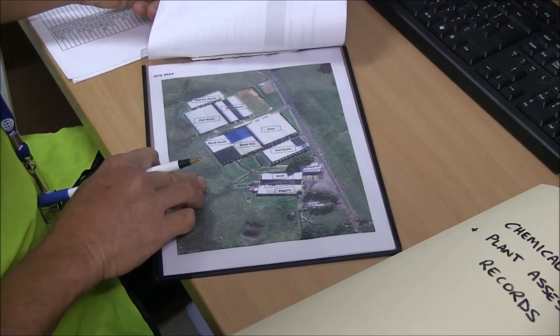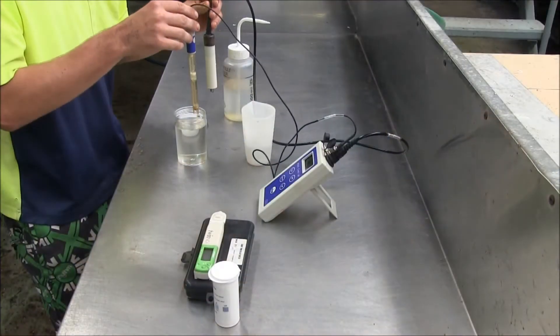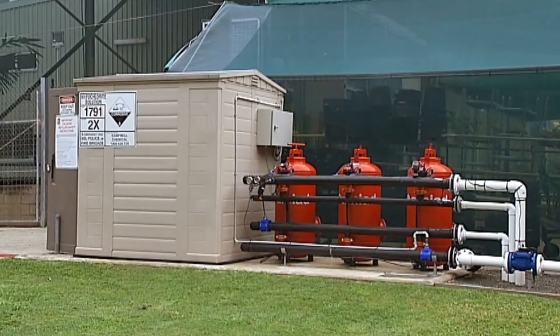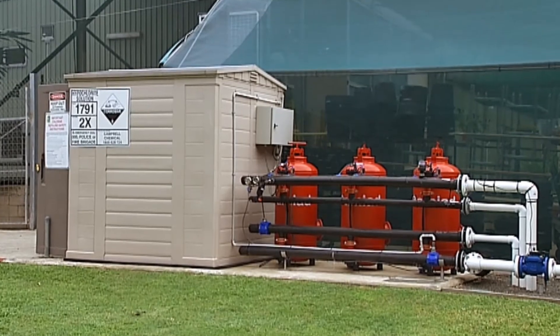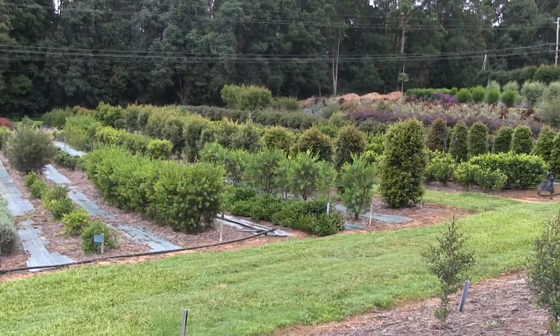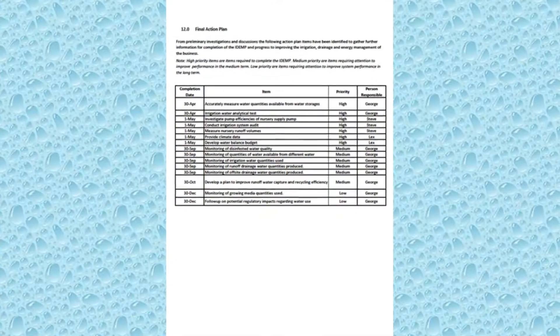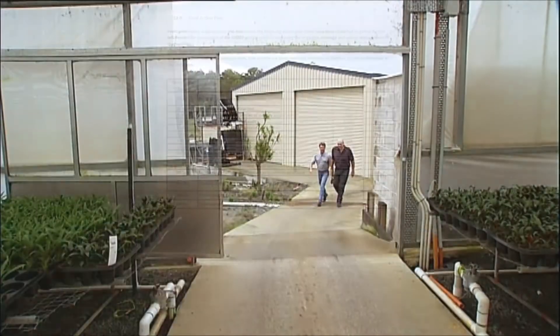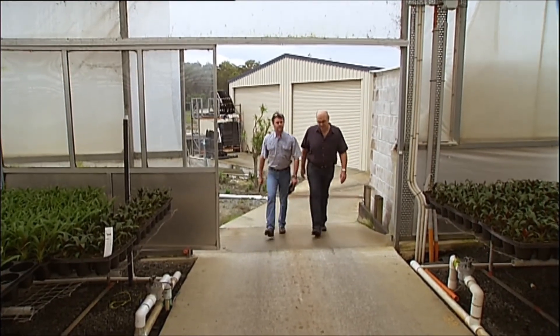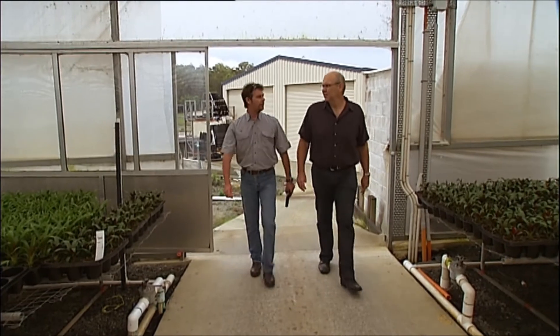The IDEMP document continues to develop over the three and a half years of the project. The final IDEMP report combines the historical data gathered, recognises the improvements from on-farm changes to infrastructure, systems and practices, and identifies further opportunities for future savings through the final IDEMP action plan. Members of the project team continue to work with growers to achieve the on-farm improvement opportunities outlined in each action plan.